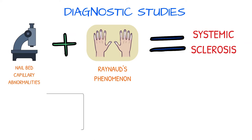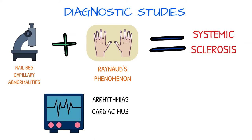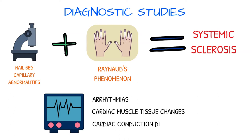An electrocardiogram may be performed to detect arrhythmias, changes in cardiac muscle tissue, and cardiac conduction disorders. Many scleroderma patients are afflicted with those complications.